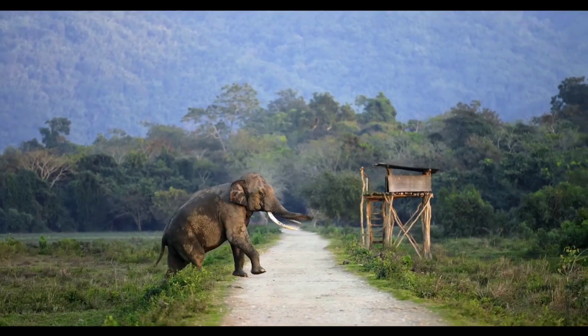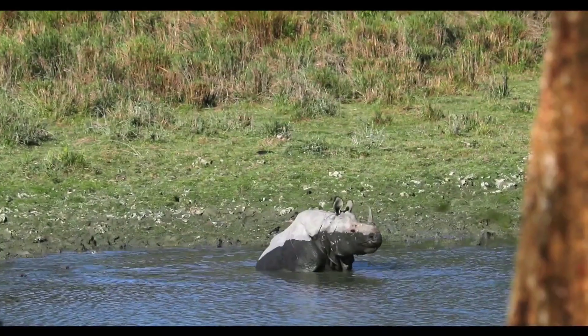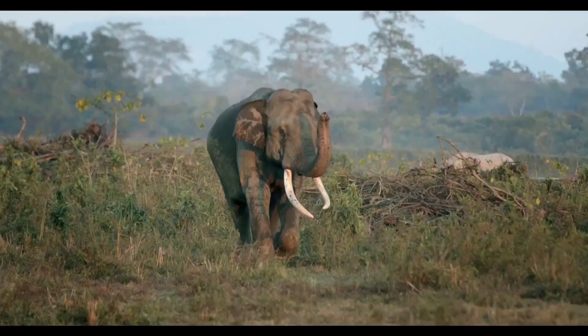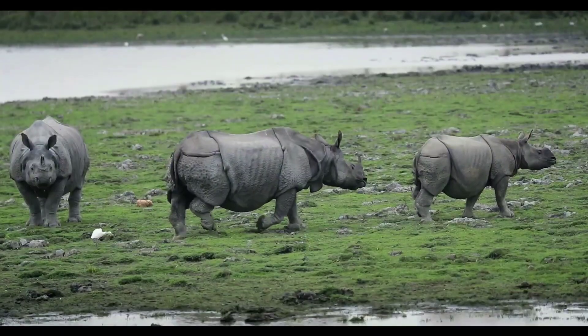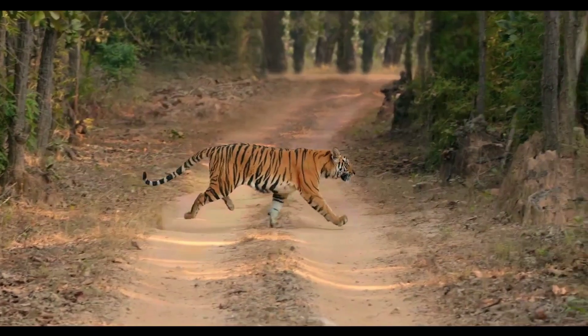Tata Motors has unveiled its new edition of the Tata Harrier. Here it is a teaser — all Nexon, Punch, Harrier, and Safari. You can see all of the Tata Motors vehicles, with Fenders on the Rhino's badging visible.